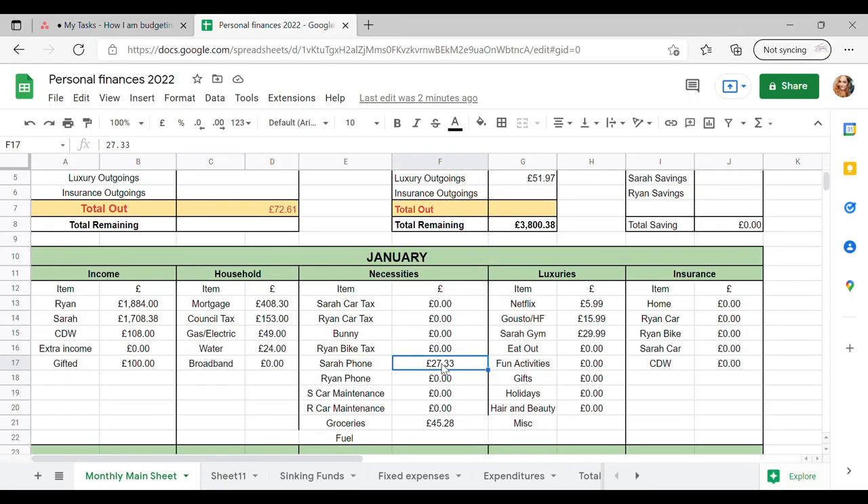My phone bill's gone out as £27.33. Ryan's phone — I haven't taken it from him yet, he's in work today so I'll get that when he gets home. My car maintenance is zero because I haven't spent any money on my car yet — it is only the 2nd of January so we've got a way to go still. And then groceries — so far I did an online delivery which came to £45.28 and we haven't done our fuel yet. And then we've got our luxuries — at the moment we've spent £5.99 on Netflix, and Gusto we've spent £15.99 — this is actually for HelloFresh.